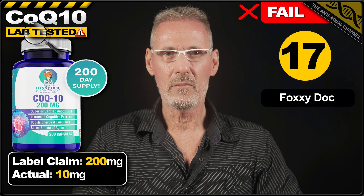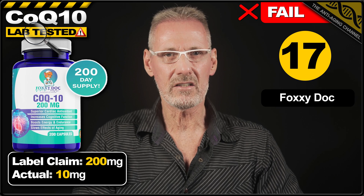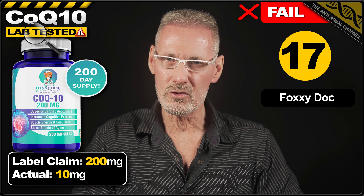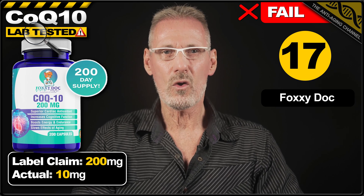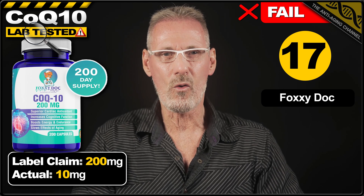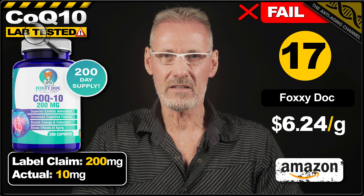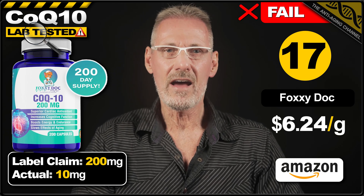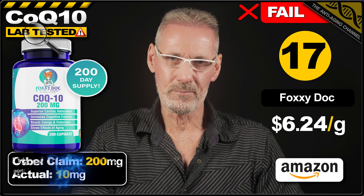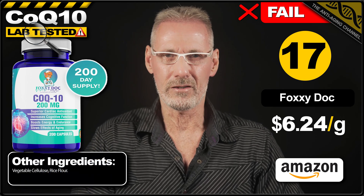17th place goes to another 6% scammer brand by the name of Foxy Doc. The front label tricks buyers into thinking they're getting 200mg of CoQ10, when in reality they're only getting 5% of that amount, with each veg cap containing only 10mg. A pack of 200 capsules costs $24.95 on Amazon, which works out at $6.24 per gram. Since the product is close to useless, the capsule fillers are irrelevant.